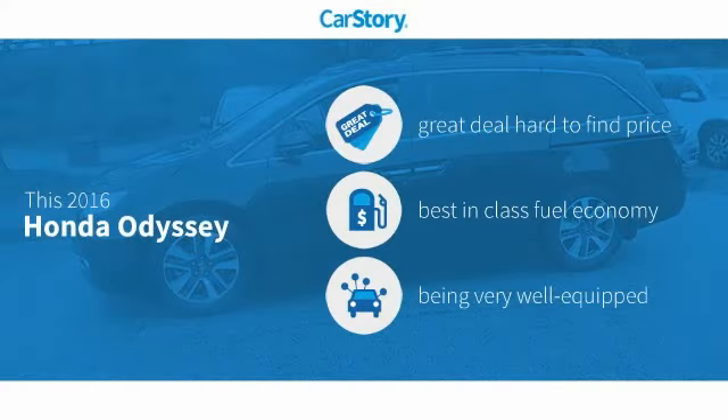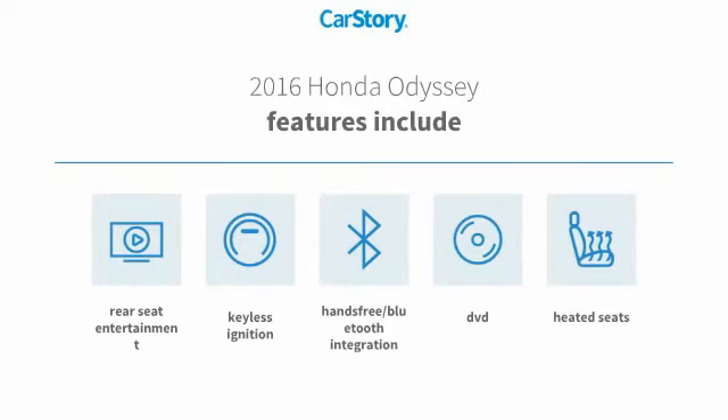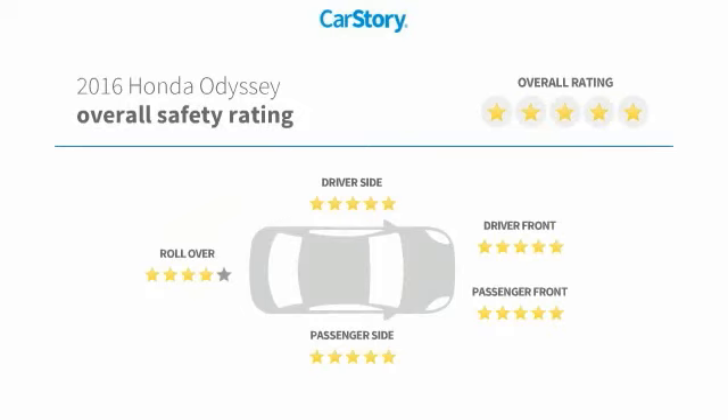Car story research indicates this vehicle as being a great deal that is hard to find at this price, fuel efficient, and loaded with features. Features also include heated seats, keyless ignition, hands-free Bluetooth integration, and has been listed as an IIHS top safety pick with these ratings.